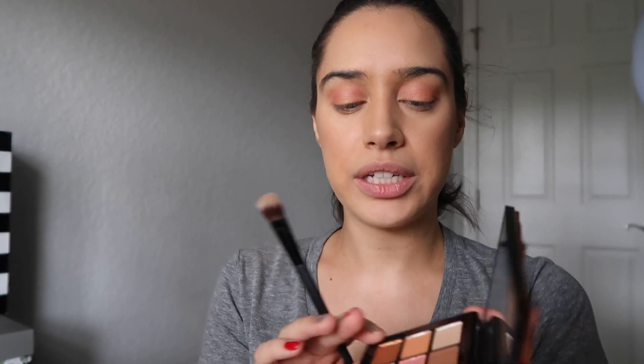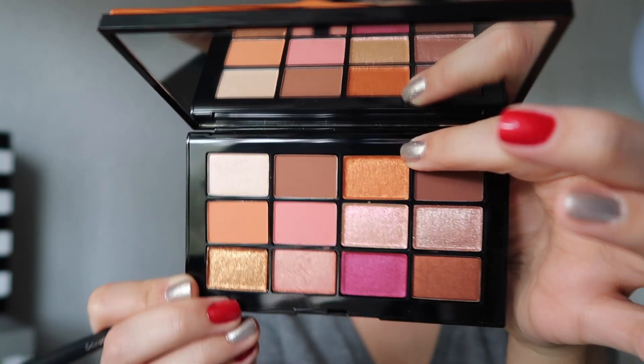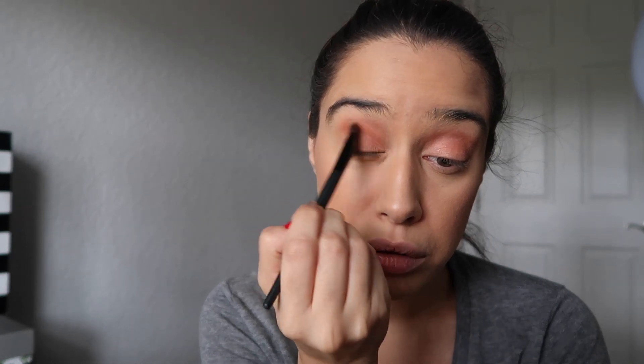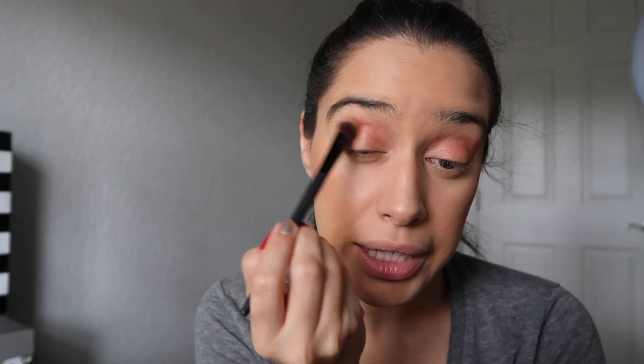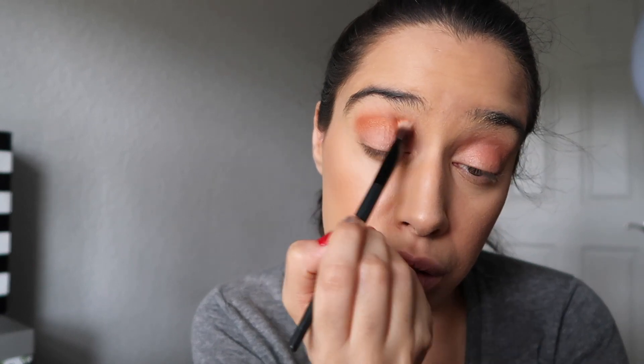I'm gonna go into this color right here, which is actually one of the colors I'm most excited to try. This color is called Hotline. And with a light hand, I'm just gonna tap my brush into it and go into my crease with that color. That is so beautiful. I'm gonna get a little bit more and just really blend that in. And then I'm gonna go ahead and do the same thing to the other side.